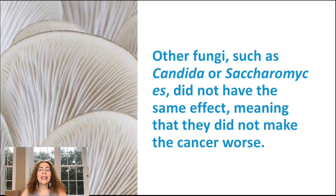Meanwhile, other fungi such as candida or saccharomyces did not have the same effect — they did not make the cancer worse. There are several agents of cancer, as I will call them, in the case of this yeast infection.